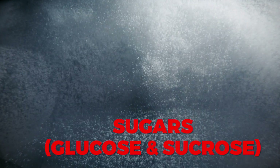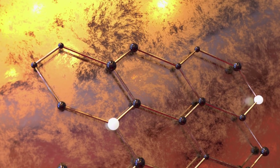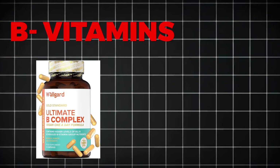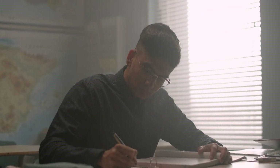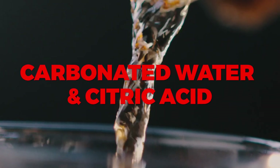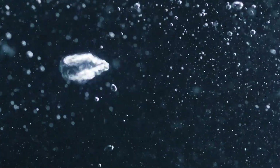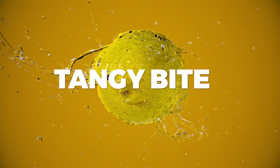Sugars — glucose and sucrose — are fast-digesting carbohydrates that provide quick bursts of energy, making them perfect for athletes or anyone needing a rapid energy boost. B-group vitamins like B6 and B12 help convert food into energy, support brain function, and reduce fatigue. Carbonated water and citric acid also play key roles: the fizz enhances absorption, allowing ingredients to work faster, while citric acid gives the drink its tangy bite and helps preserve freshness.